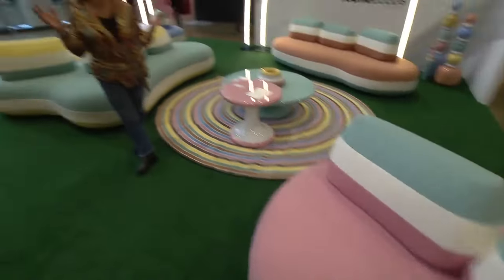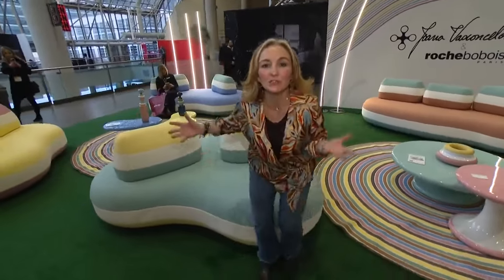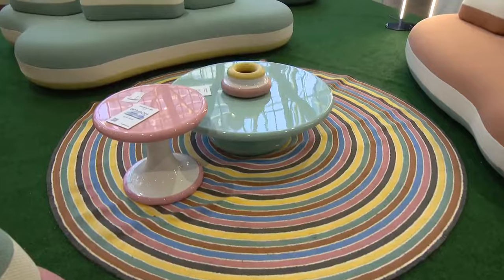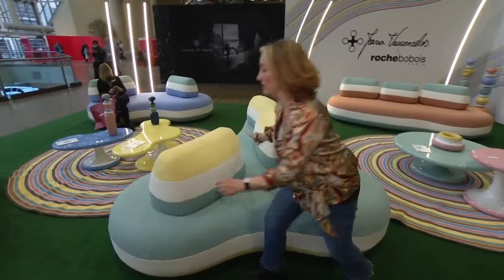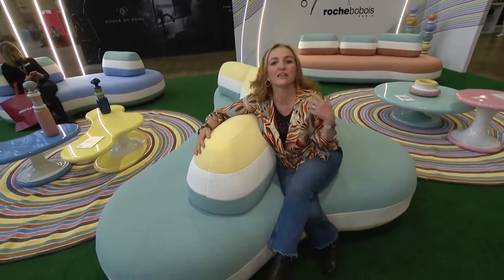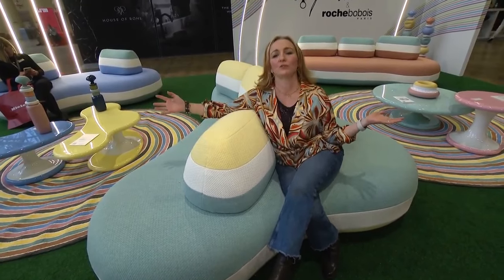Look at this colour — this candy-inspired collection from Roche-Bubois. I absolutely love it. It's so eye-catching, but you won't believe this: it's actually exterior furniture. It's very modular, so you can just change around your seating configuration and enjoy sitting in it, but also just looking at it. It's so beautiful.